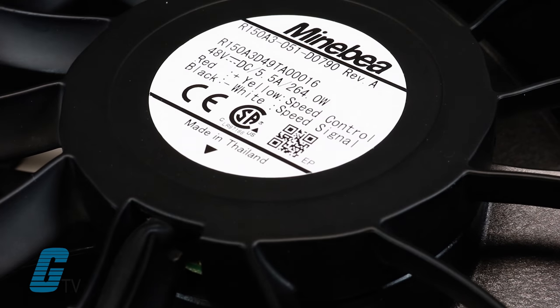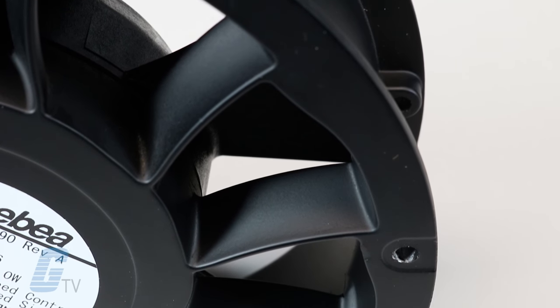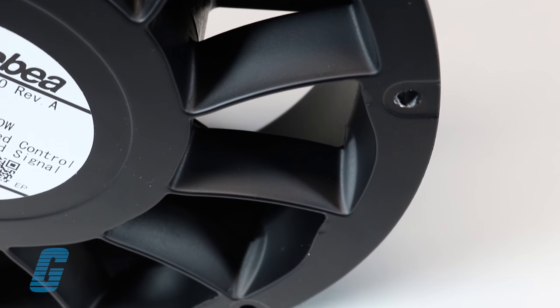The blades on these fans force the air to move parallel to the shaft, and the size can range from suitable for small electronics to being large enough for use in wind tunnels.